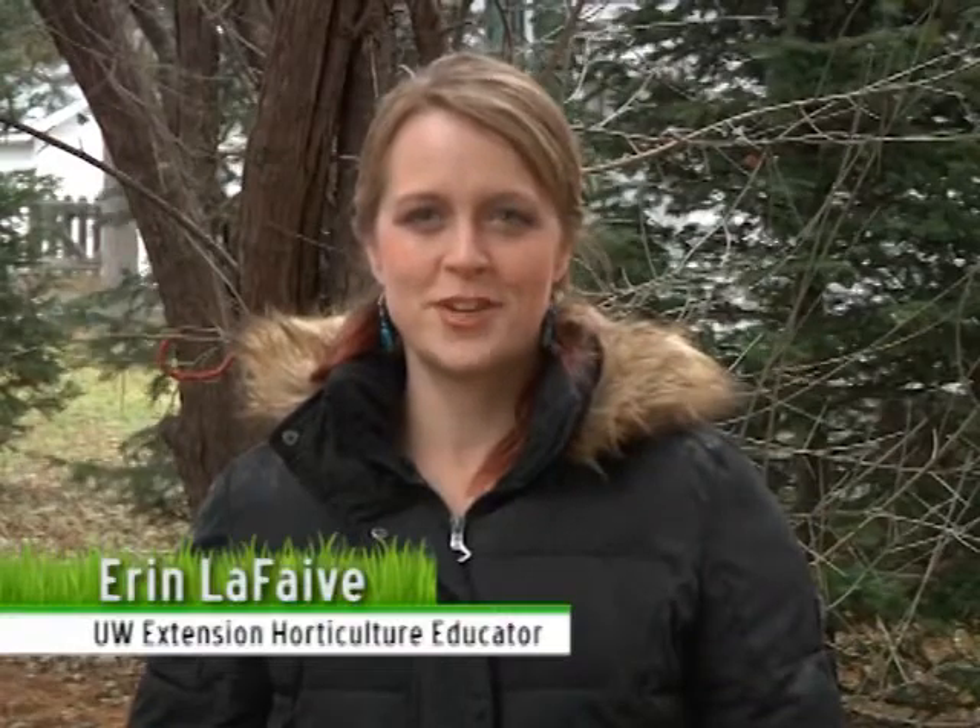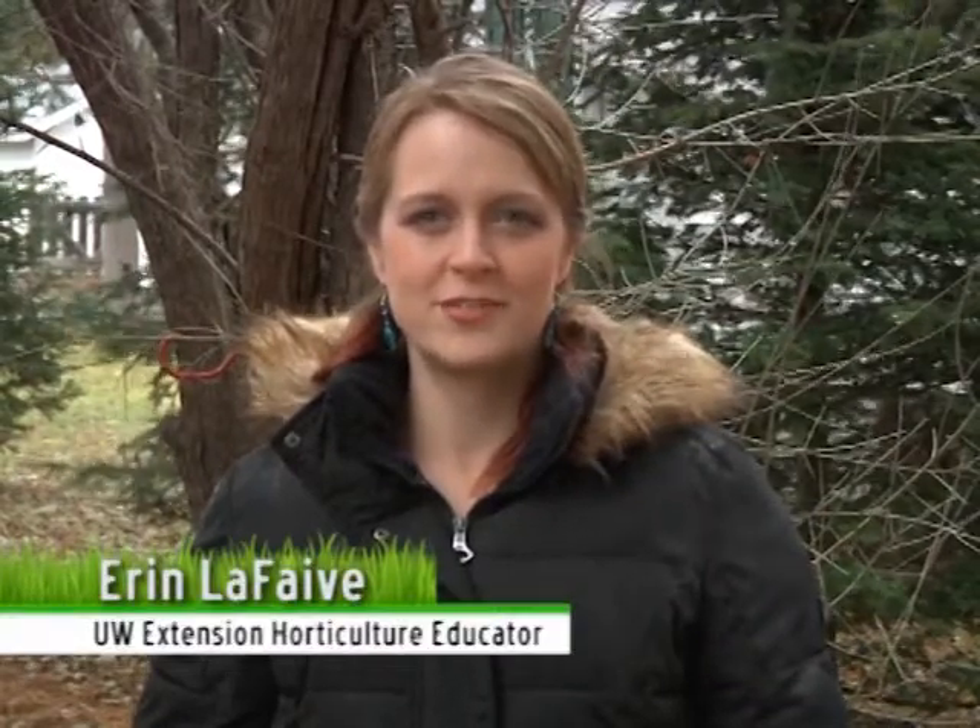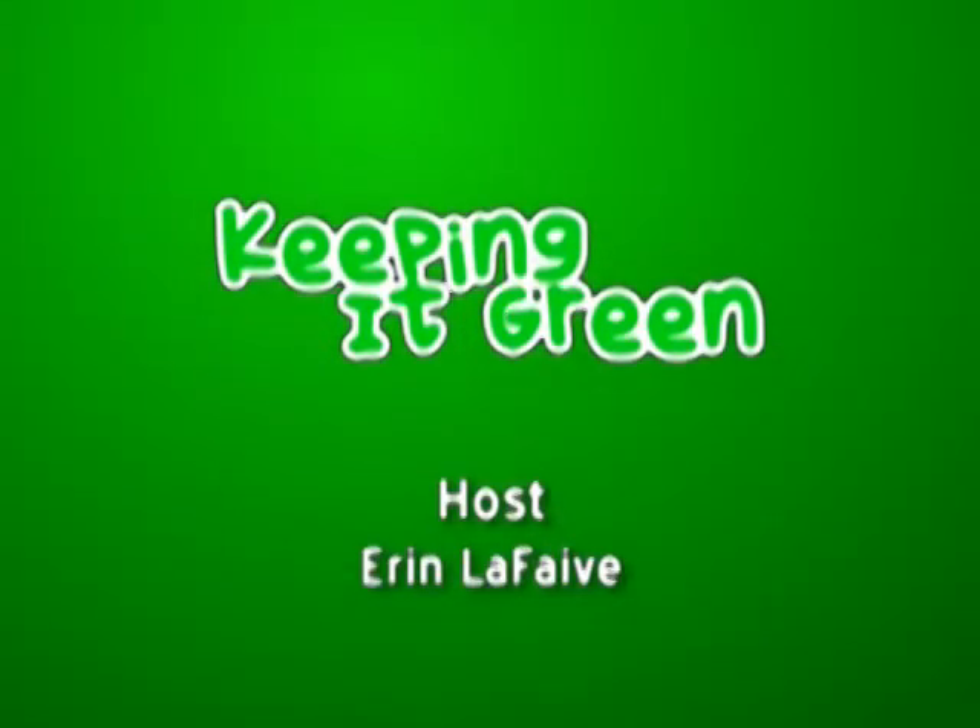Thank you for watching this episode of Keeping It Green and thank you to Tree Savvy for coming and helping us today identify shrubs and trees and the proper way to take care of them. I hope you join us next time on Keeping It Green.